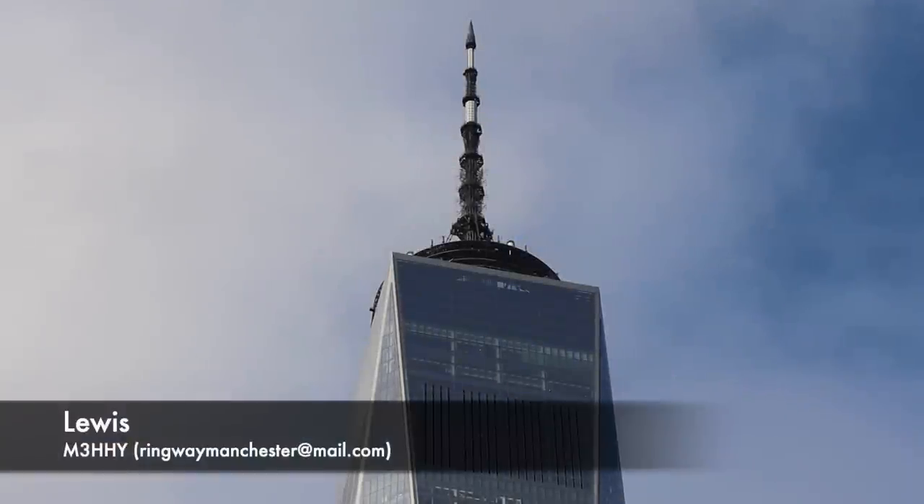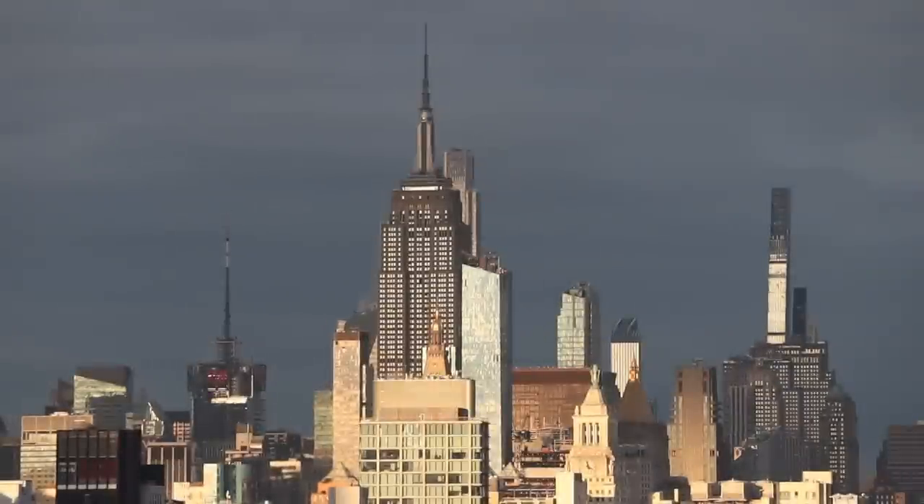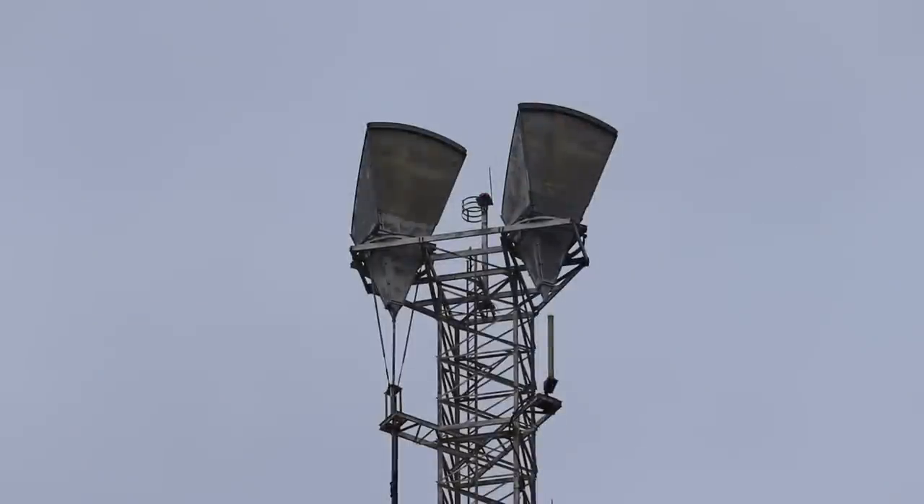As I'm sure you're well aware by now, I recently took a trip over to New York City, and being a radio nerd, my eyes weren't only drawn to the city's amazing landmarks, but of course every single antenna I passed. If you know, you know.